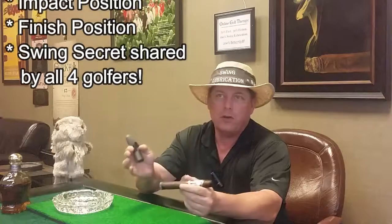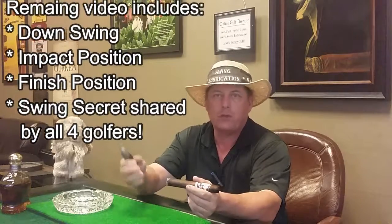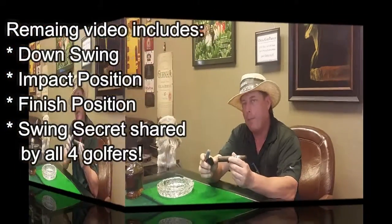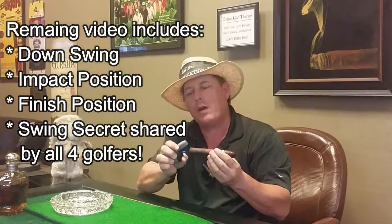If you want to see the whole video, just go to my YouTube channel. Search Dr. Dick Whiskey Golf or Dick Whiskey Golf Therapy — it'll pop up. Hope you enjoyed the video, appreciate you watching.